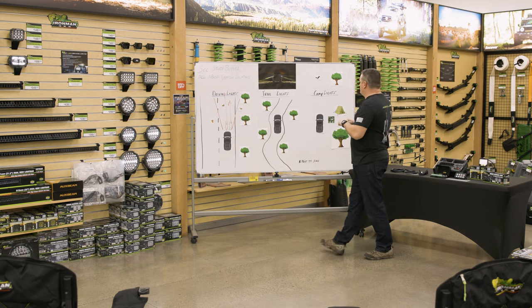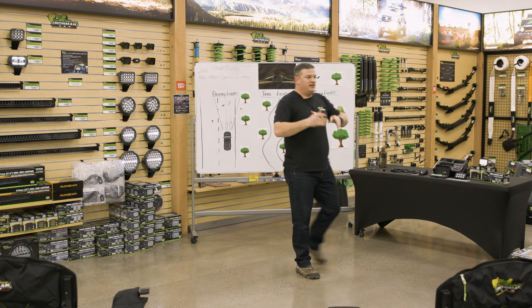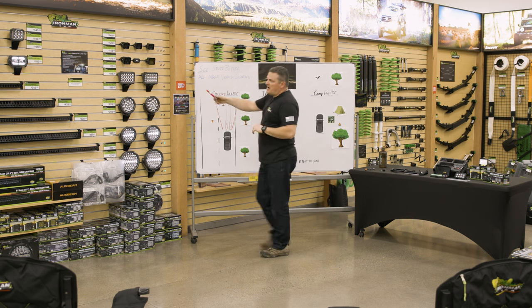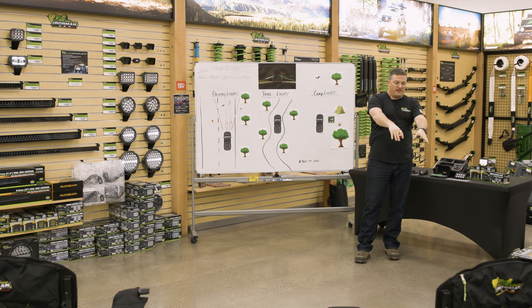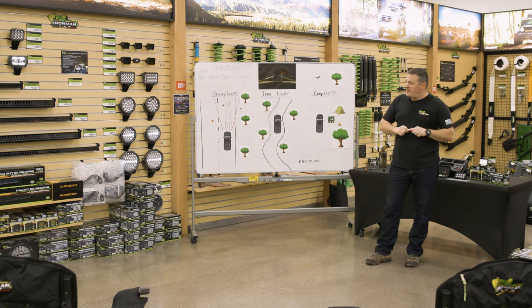On my old 4Runner, I've got my driving lights mounted on the bumper right in line with the headlights — just inset a little bit. From the driver's position, that light doesn't reflect on anything on the vehicle and just shoots down the road a long distance at about the same height as my headlights. If you put driving lights up high on the roof, you start running into light spilling and reflecting onto your hood, which ruins your night vision. So the best place for driving lights is where your headlights are.